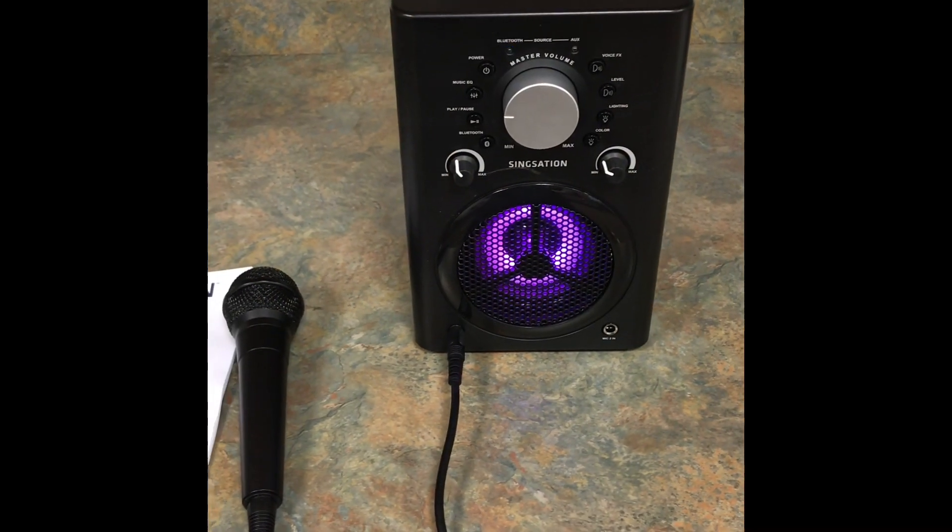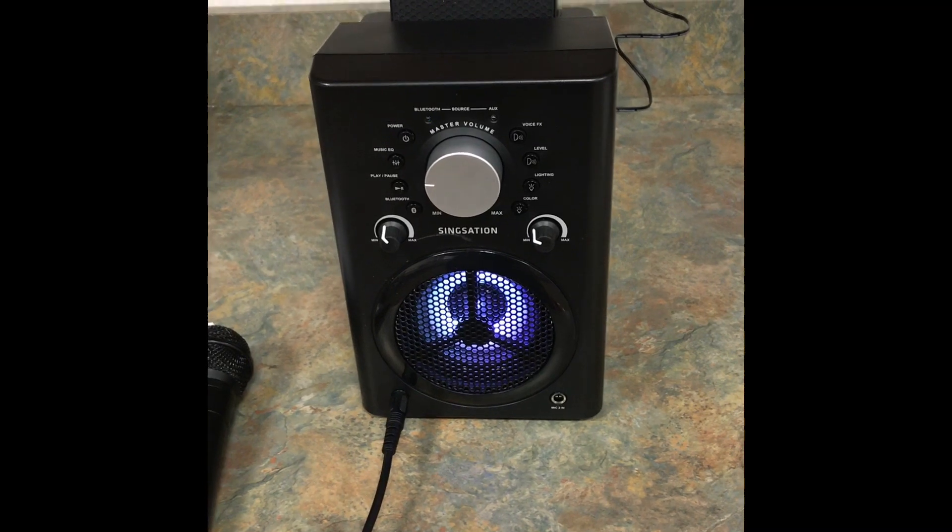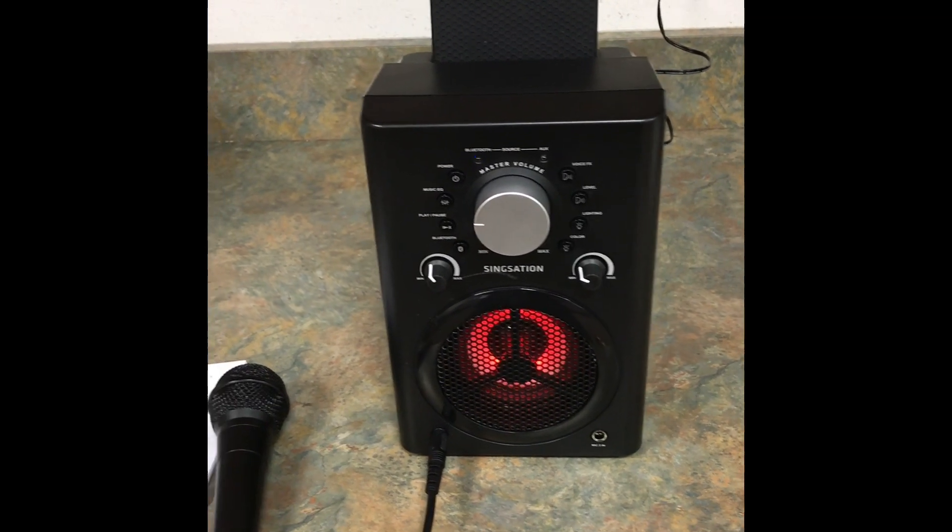Hey, it's Miss Abby from the Collins Library, back to tell you about more items in our Library of Things collection. Today we're going to do something that's great if you're having a party — this is our karaoke machine. It comes with a speaker, a microphone, and instructions.